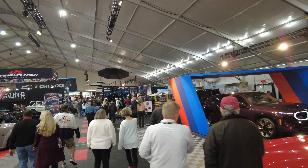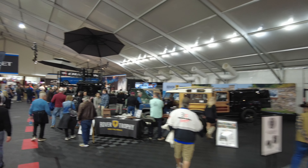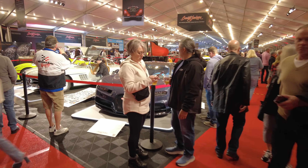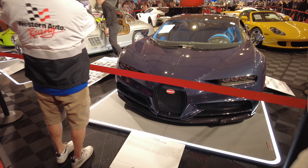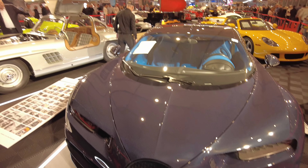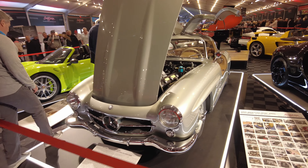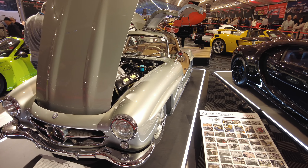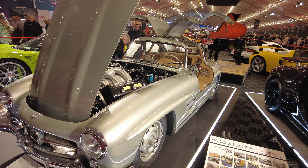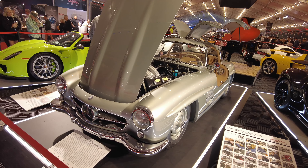The hustle and bustle of Scottsdale Barrett-Jackson. Big boy cars up here in the front — no reserve Bugatti Chiron. Wow! And we got a 1955 gold wing right next to it. Look at this beauty right here — big money. It's going Saturday 3 PM, 311 hand-built. Multi-million dollar car right here.